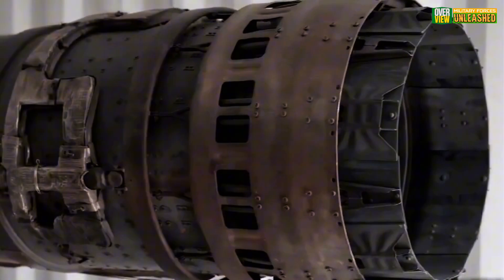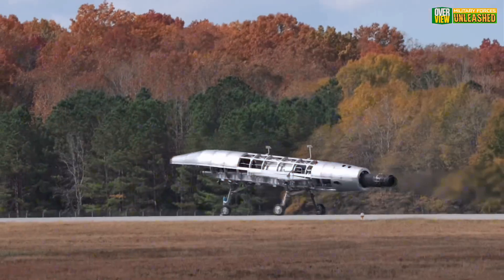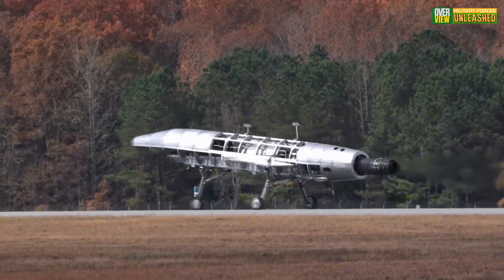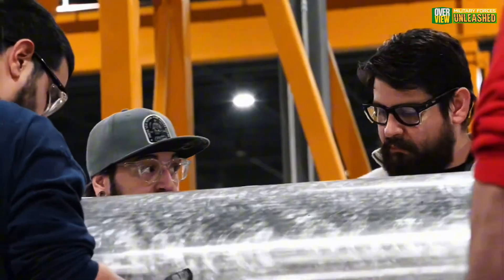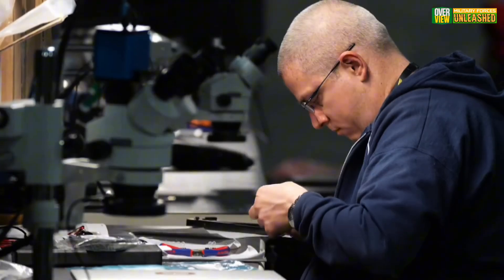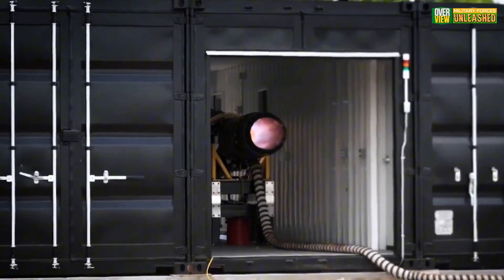The Quarter Horse isn't just another supersonic jet prototype — it's a bold statement in military and commercial aviation. With hypersonic capabilities and jaw-dropping design, it promises to push boundaries, or maybe hit some turbulence along the way. Stick around as we break it all down.